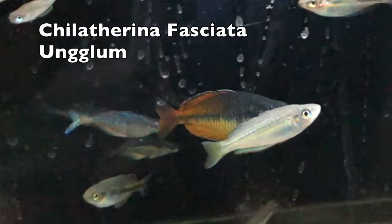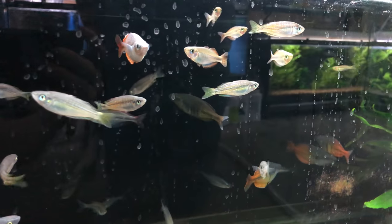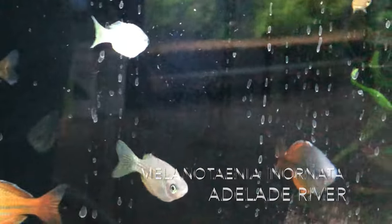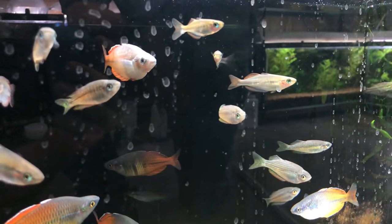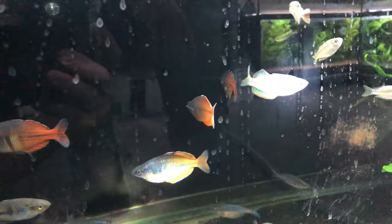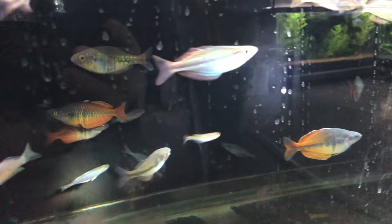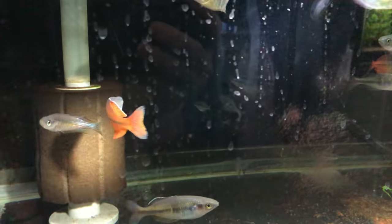I've got Fasciata from Ungulum in there, and Anornata type from Adelaide River. These iomarensis — you can see how the colors are a little bit different from the Bozmane. You sort of see some stripes in there, and they get bigger — they need to still put some size on them, but they have some decent colors.